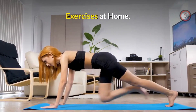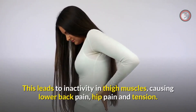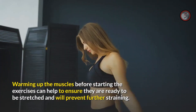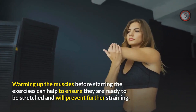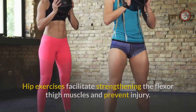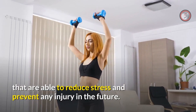There are many people sitting in their offices for long periods of time, which leads to inactivity. Exercises can help ensure the muscles are ready to be stretched and will prevent further straining. Hip exercises facilitate strengthening the flexor and thigh muscles and prevent injury. Most of these exercises can be done at home and are light exercises able to reduce stress and prevent future injury.